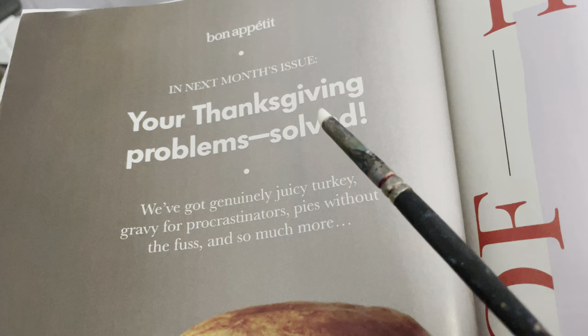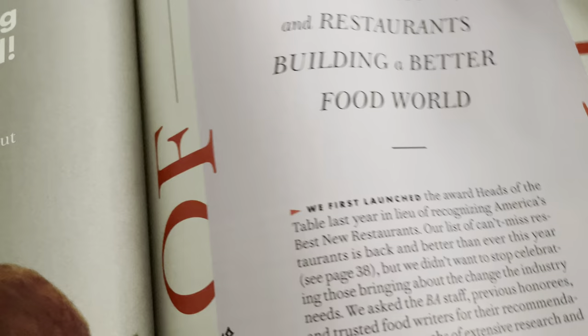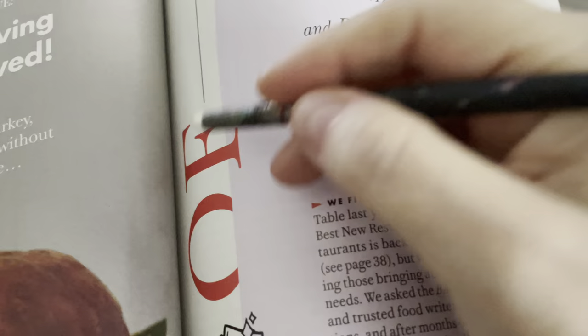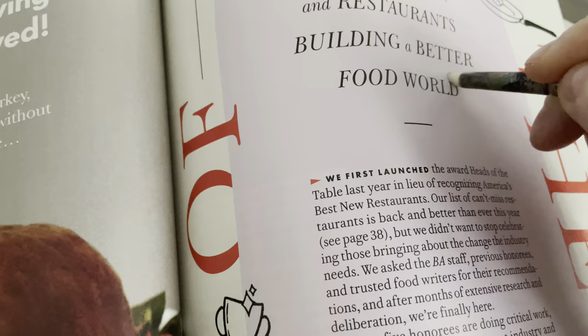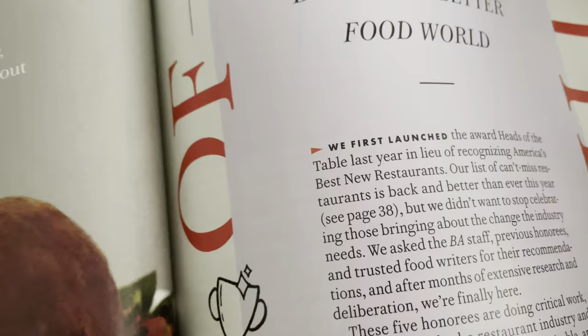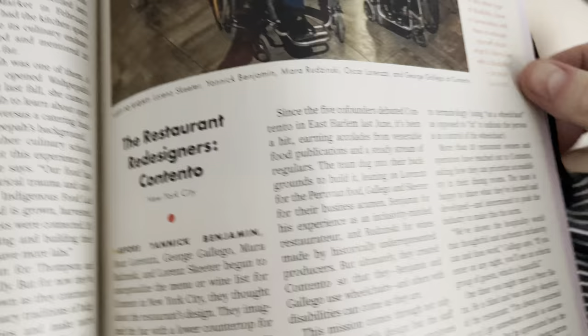Your Thanksgiving problems solved — genuinely juicy turkey, gravy for procrastinators, pigs in blankets without the fuss, and so much more. If you celebrate this thing — and if you celebrate it like me, I don't celebrate it for what they want us to celebrate it for, because that's wrong if you know anything about American history. Thanksgiving is pretty much a crime and raunchy history. But I'm going to give thanks for the things in our life — not taking land and killing innocent people. I'm going to give thanks to all of you.